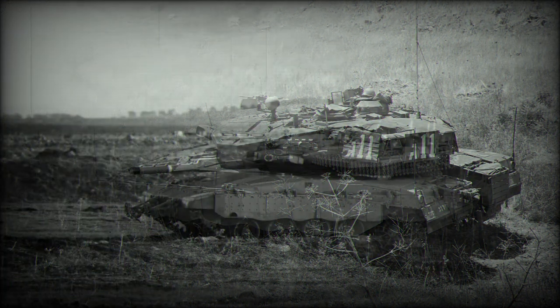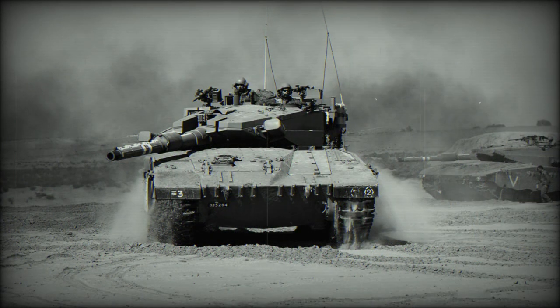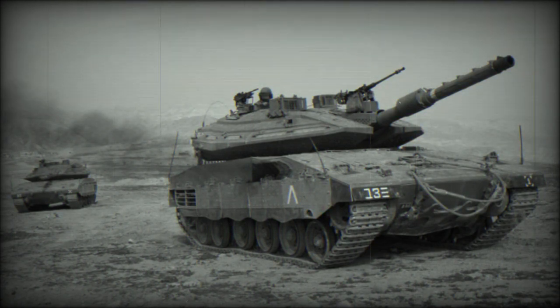This MBT is also fitted with a remotely controlled 60mm mortar, used to fire illumination and fragmentation rounds. The Merkava MK.3 has a crew of four, including commander, gunner, loader, and driver. Notably, it has a unique feature allowing it to carry up to 10 troops when ammunition is unloaded. Troops enter and leave the vehicle through the rear hatch.